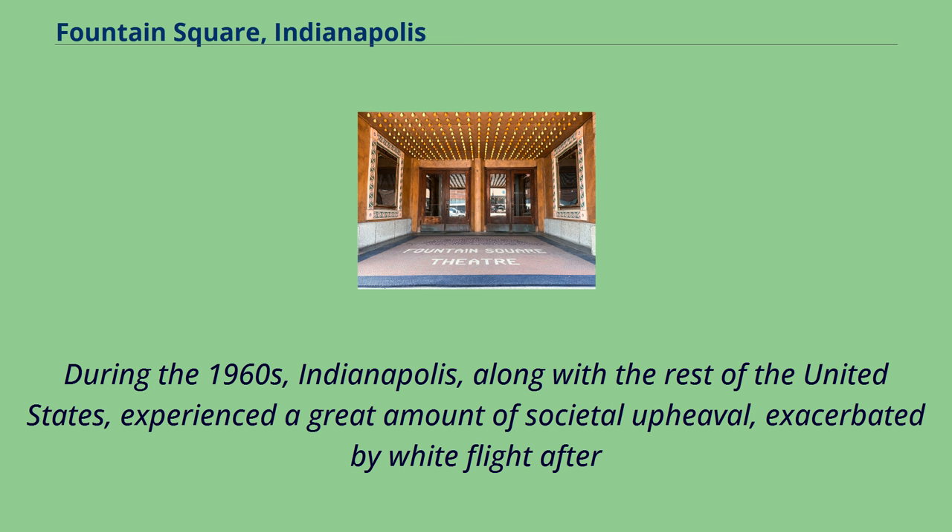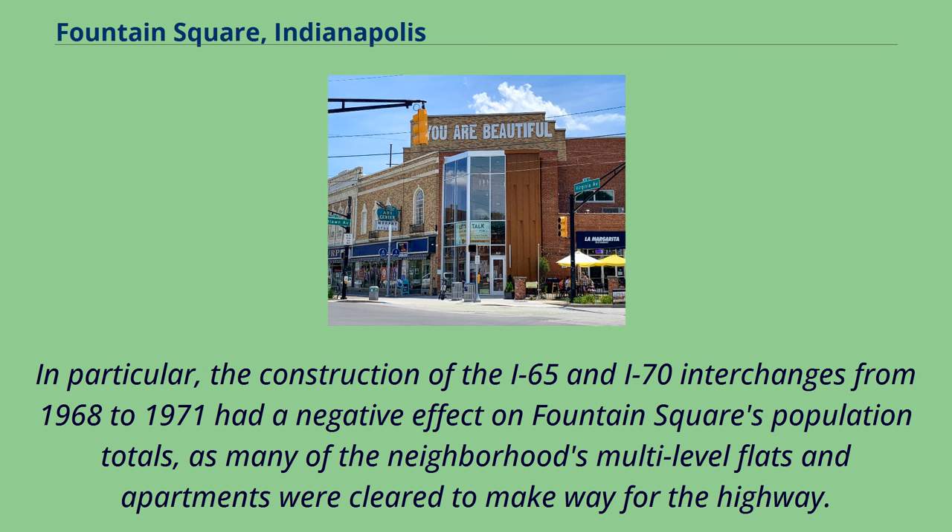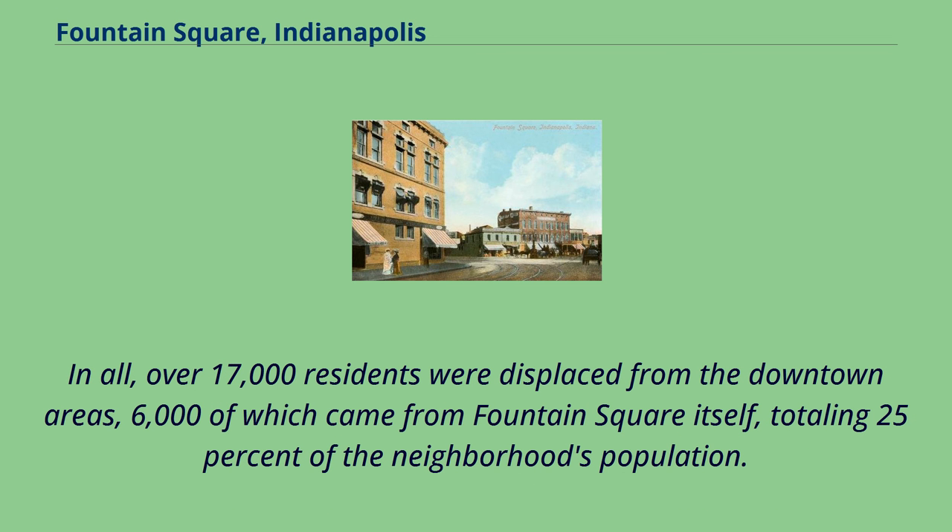During the 1960s, Indianapolis, along with the rest of the United States, experienced a great amount of societal upheaval, exacerbated by white flight. Construction of the interstate highway system enabled many Americans to leave their industrial cities for new housing and shopping options in the suburbs. In particular, the construction of the I-65 and I-70 interchanges from 1968 to 1971 had a negative effect on Fountain Square's population totals, as many of the neighborhood's multi-level flats and apartments were cleared to make way for the highway. In all, over 17,000 residents were displaced from the downtown areas, 6,000 of which came from Fountain Square itself, totaling 25% of the neighborhood's population.